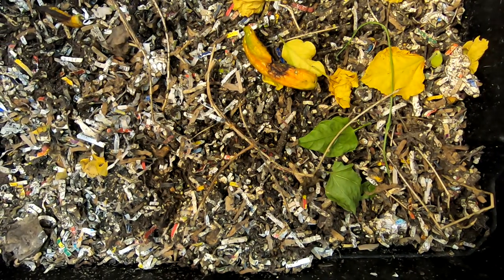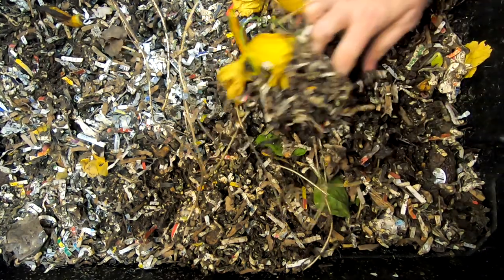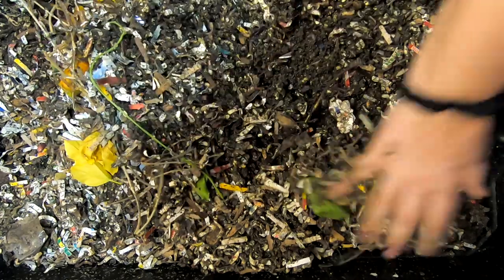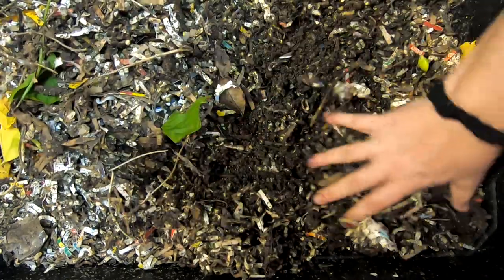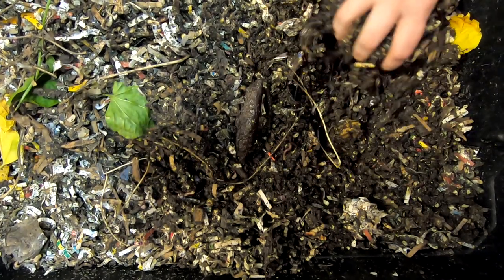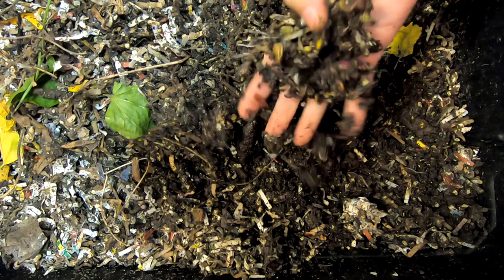Hey guys, it's over at Plant Obsessed and today we're gonna take a look in and see how the African night crawlers are doing. I gave them some pumpkin last time so let's see what they're doing. Hopefully they haven't eaten it all — kind of hoping to see a worm ball or something.